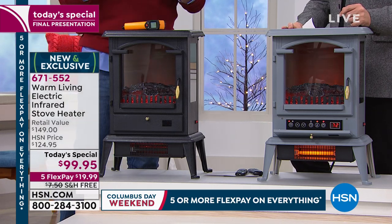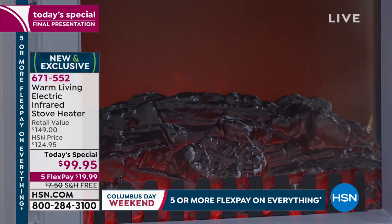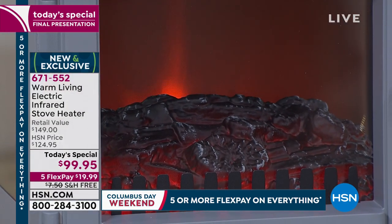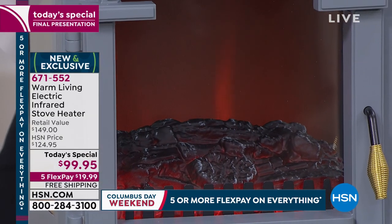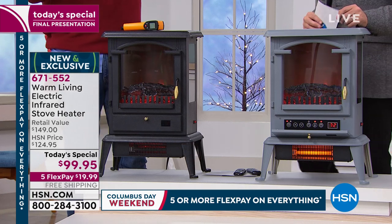It will never dry out the air. It's not going to dry out your skin. Your lips aren't going to get chapped. It's so much better than forced electric or gas or oil. And of course, oil and gas fluctuate with the news — and these are unsettling times.